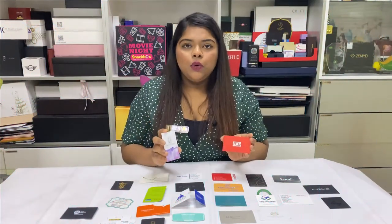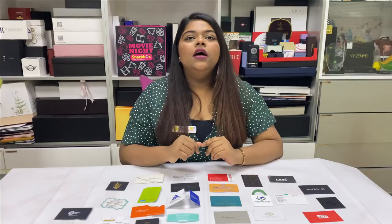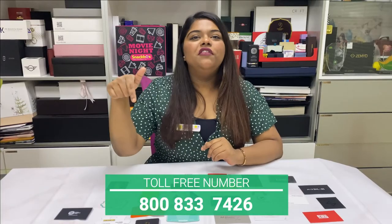Like these, we can offer you more varieties of business cards. To know more details, get in touch with us on the number flashing below.